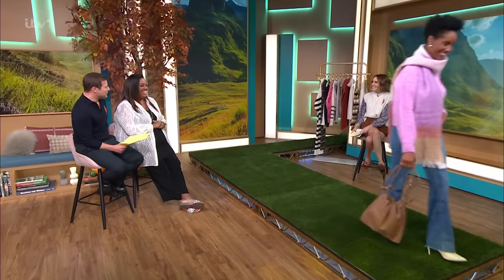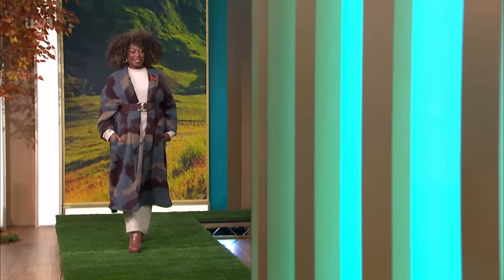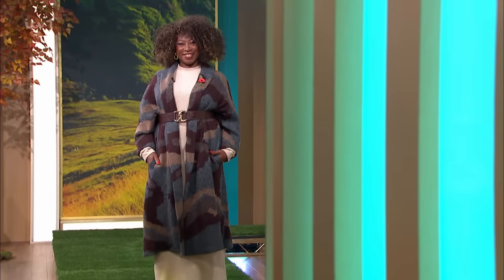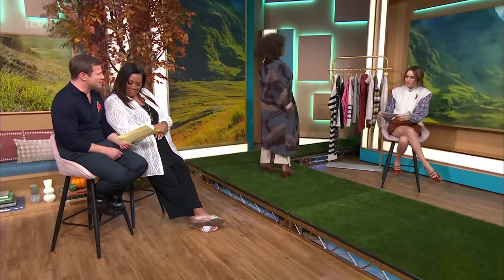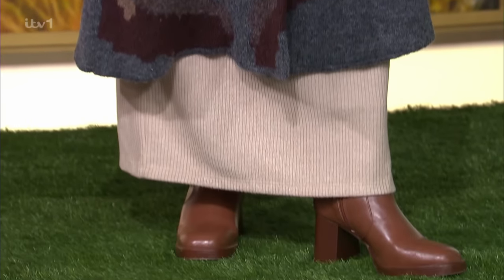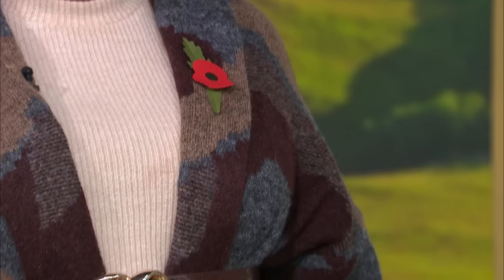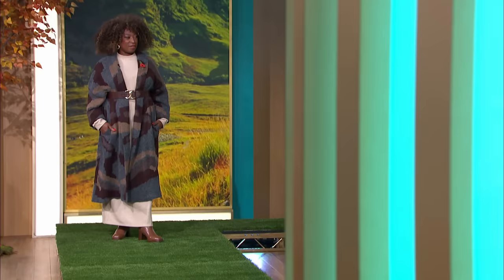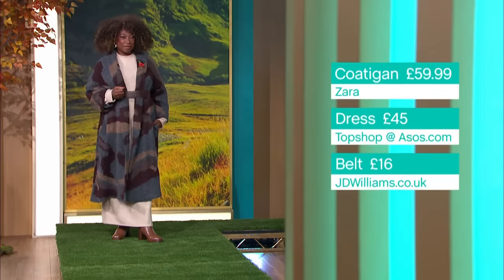We've got Deb next. Oh, this is nice - wow, the cosy coat again! Deb, you look a million bucks. It goes with the hair, this jacket does. It's gorgeous. It's not her first rodeo on our runway. This coat is weighty and hefty - this isn't just a cardi, this is a coat. You really can wear it as an outer layer. If you look at the colours embroidered, it's almost like a knitted camouflage. You've got the burgundy, the dark grey, a little bit of camel - you can incorporate all those different colours. It's from Zara at £59.99. We've got a trick up our sleeves: underneath that belt, which is £16 from JD Williams - a reveal!